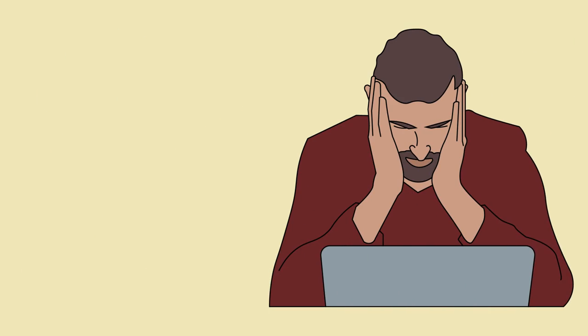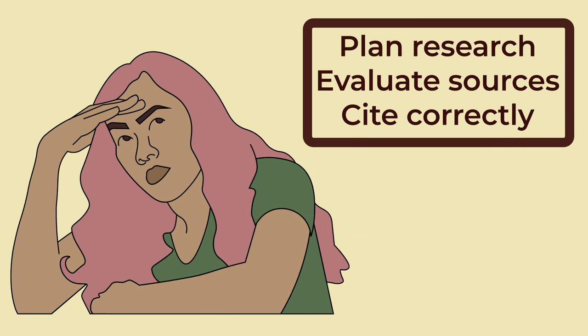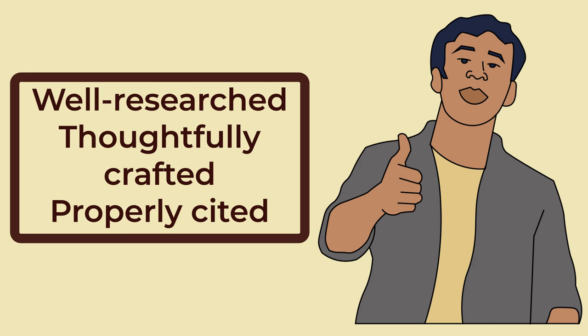When you're crunched for time and under pressure to complete an assignment, there's a higher likelihood of accidental plagiarism, where you might rush to incorporate information without proper citation or inadvertently forget to attribute sources. Proper time management allows you to plan your research, evaluate sources, and cite them correctly. It provides the necessary space for you to understand and digest the material, which in turn makes it easier to paraphrase or quote while giving credit to the original sources. Ultimately, effective time management will allow you to present a well-researched, thoughtfully crafted, and properly cited assignment, setting you up for success.